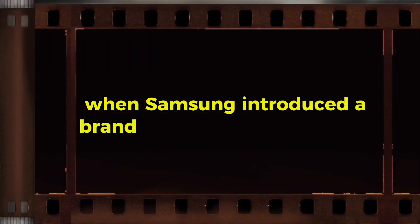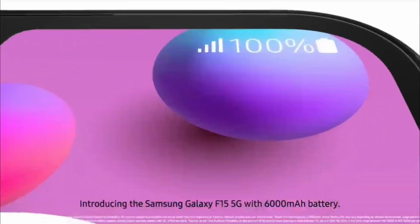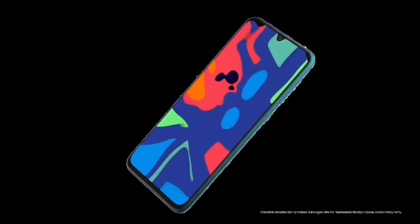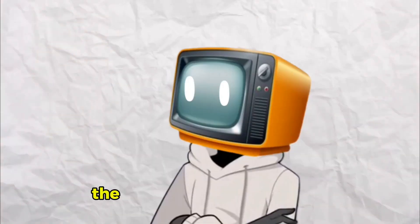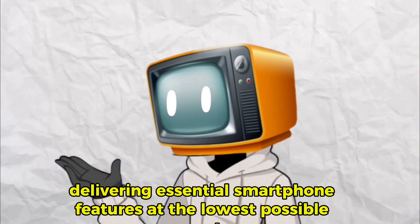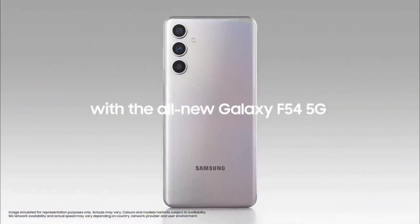Samsung F-Series: the online budget king. Let's go back to 2020, when Samsung introduced a brand new lineup called the F-Series. It was a time when budget-conscious buyers wanted long battery life, decent performance, and a no-frills smartphone experience without spending too much. Samsung saw an opportunity and launched the Galaxy F41, a phone designed for people who just needed a reliable phone with a massive battery. The F-Series was built for one primary purpose: delivering essential smartphone features at the lowest possible cost. No unnecessary gimmicks, no premium extras, just a sturdy phone that lasts all day.